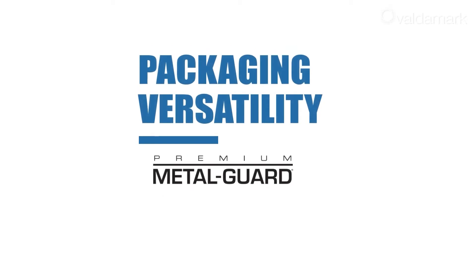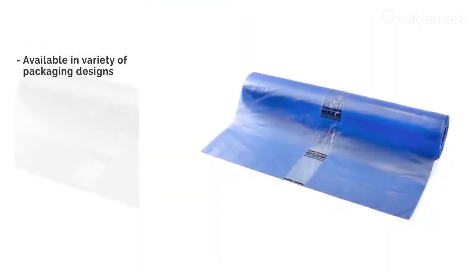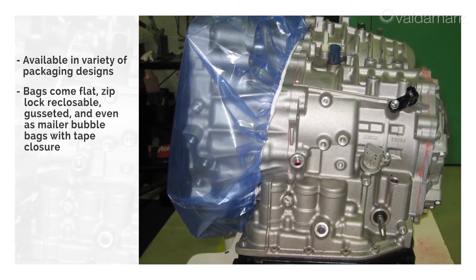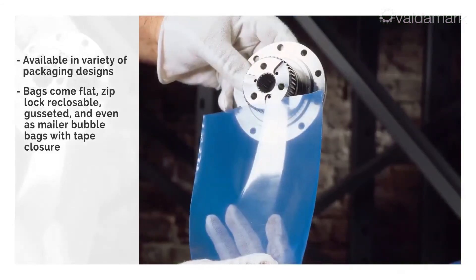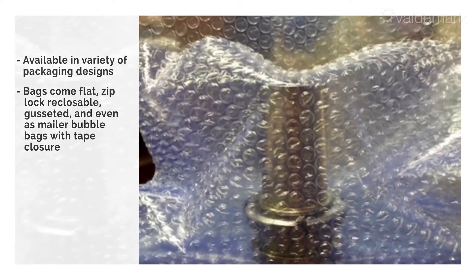Premium Metal Guard VCI Film is available in a variety of packaging designs such as bags, tubing, sheets, bonnets, and covers. Bags can come flat, ziploc reclosable, gusseted, and even as mailer bubble bags with tape closure.